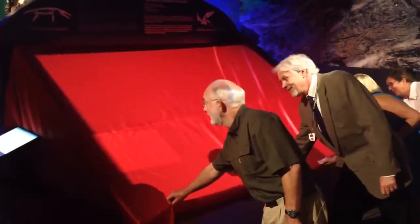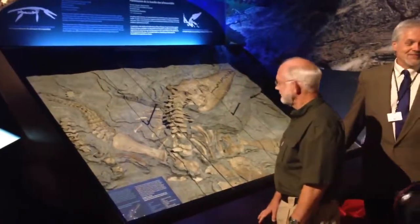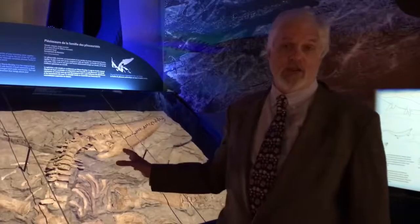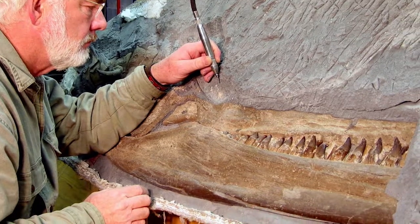I'm Graham Young, Curator of Geology and Paleontology here at the Manitoba Museum. This is a pliosaur that was collected by Wayne Buckley, who's an amateur paleontologist in western Manitoba. This is the only relatively complete pliosaur found in Canada, so it's already a significant specimen on a national scale.